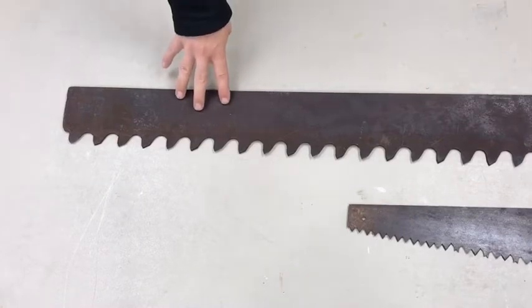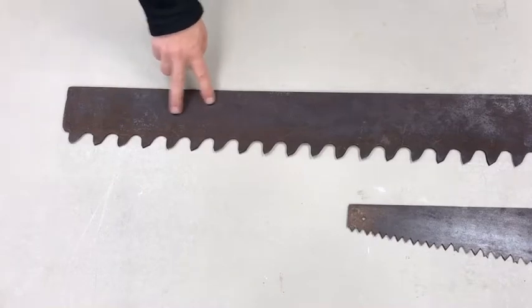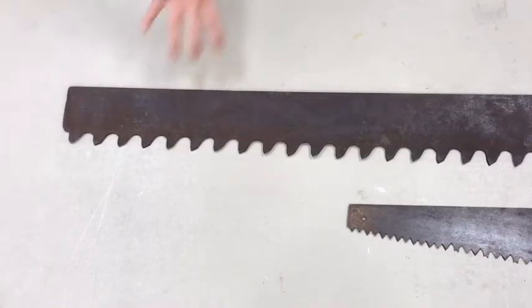Looking at this blade first, you can see that there are no holes there, and there was never evidence that there ever was a hole there. That's pretty important. The idea here is actually very simple: there was never a handle.